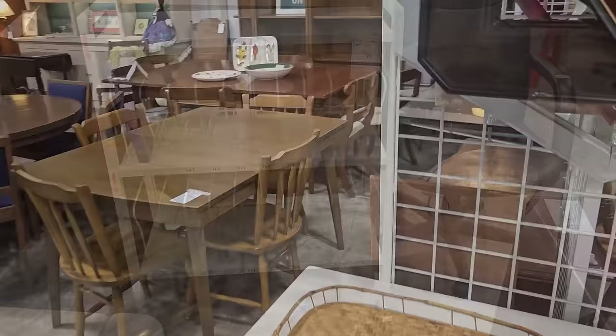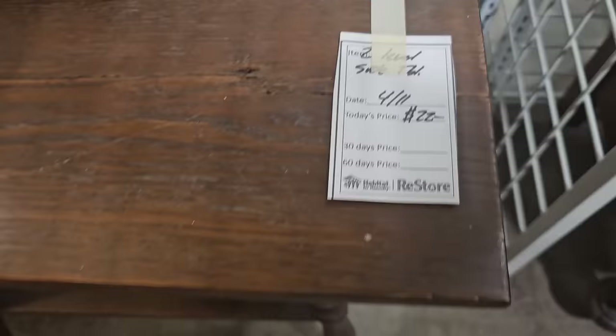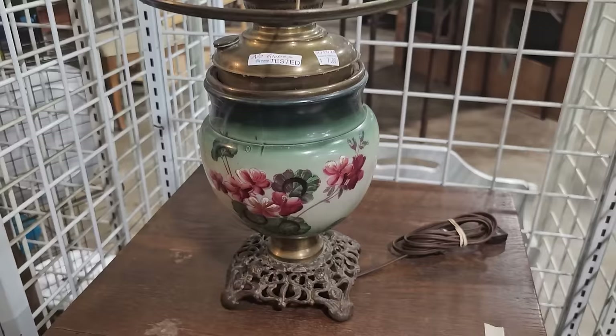Y'all know what this section is if you've been following me. This is the antiques and unique section of this ReStore, and it is so much fun to look back here. Here's a vintage two-tiered shelf for $22. And online these antique or vintage oil lamps that have been turned electric go anywhere from $125 to $650, but you could get one here for $7.